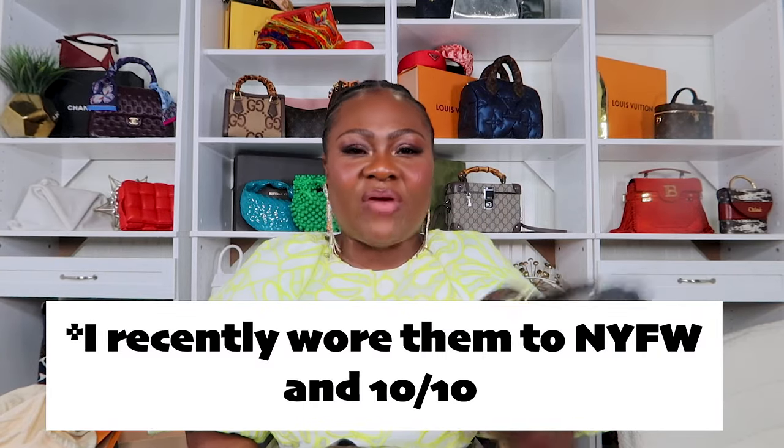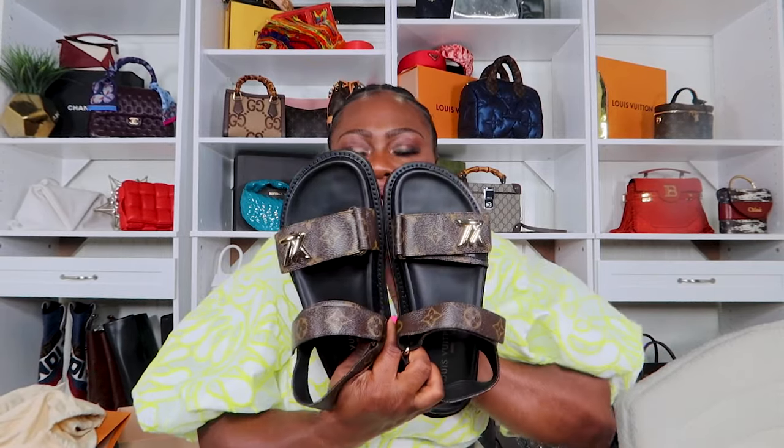A lot of people have this shoe in the other version — if you have either version, comment and let me know how you like it. I just bought it and I already know I'm going to love it. I want to do a sandal ranking video from one to ten across all price points, so comment if you want to see that. I'll be taking these to New York for fashion week, so I'll talk more about them after I've worn them for a while.